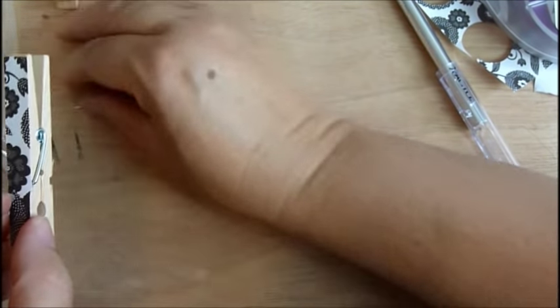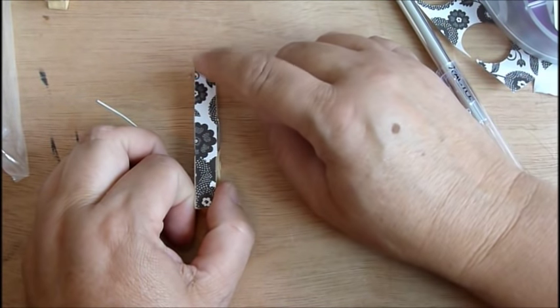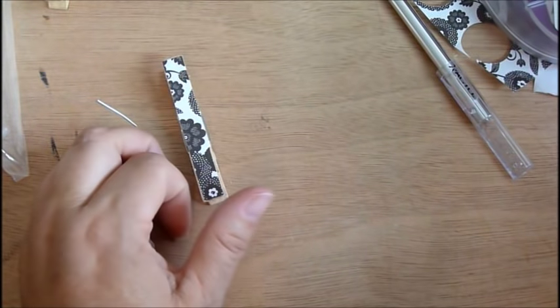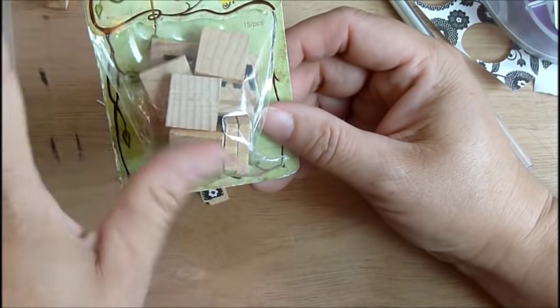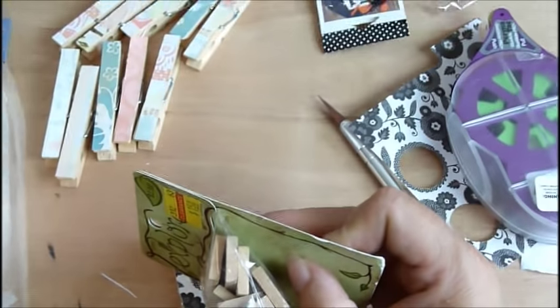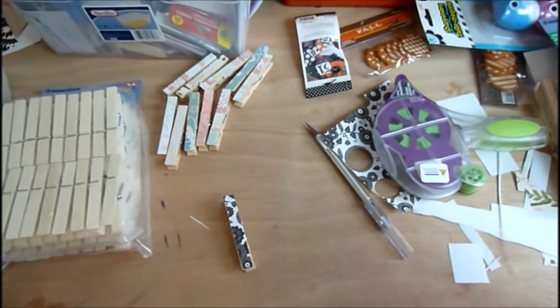Clothespins! You can glue little flowers up here if you want to, or do different letters. I actually got this — it was in a package with something else at a yard sale — it has like different Scrabble letters. You can do something like that, or all kinds of stuff. It all depends on what you want to do; in this case you're just doing your clothespin.